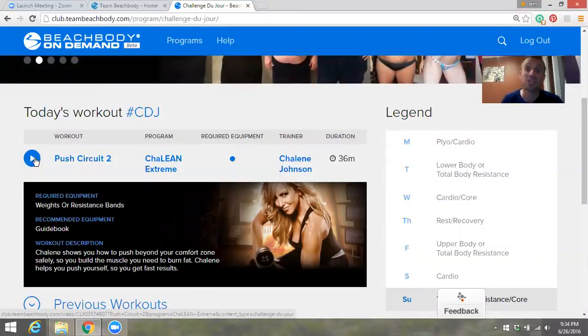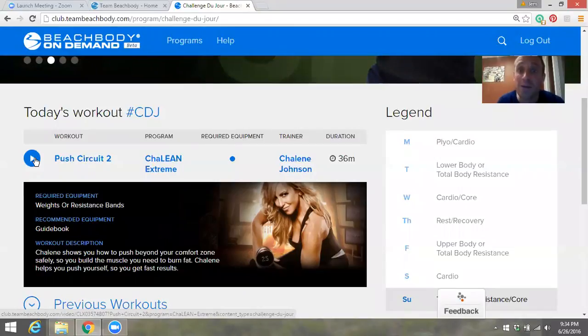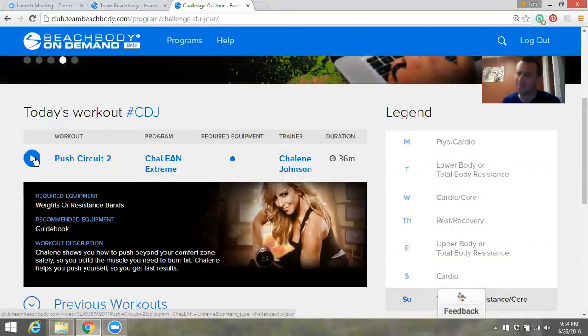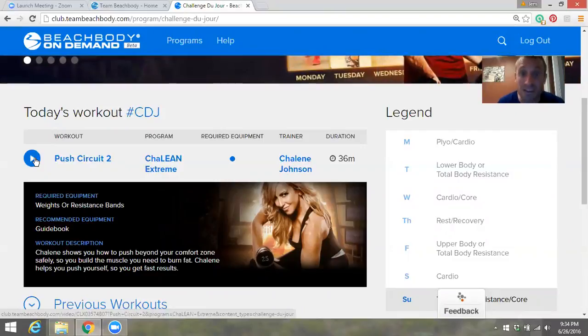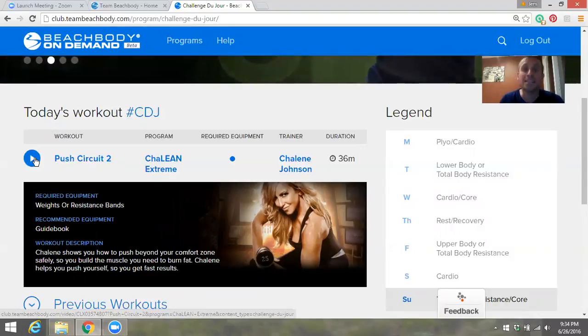After the workout, post a sweaty selfie so we know you did it and we can give you a virtual high five. That way we hold each other accountable. Have fun with it — if you have something interesting to share about the workout, tell us: struggles, victories, anything. This is going to be amazing.